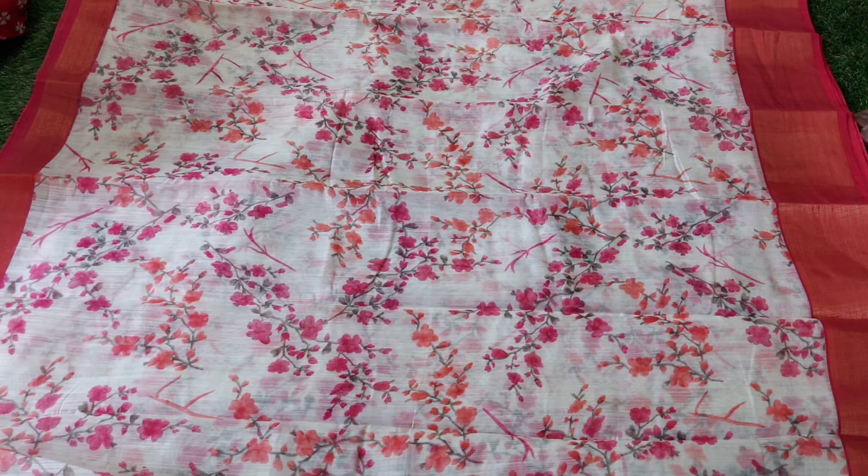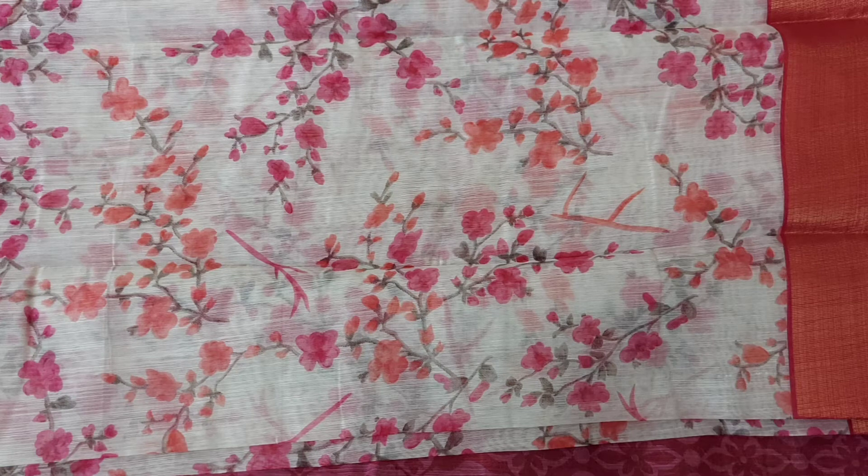The rate is 550 rupees, and the shipping is 50 rupees. Overall, the sari total comes to 600 rupees.